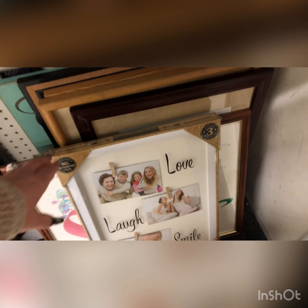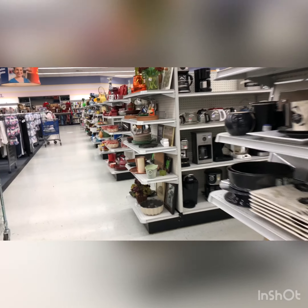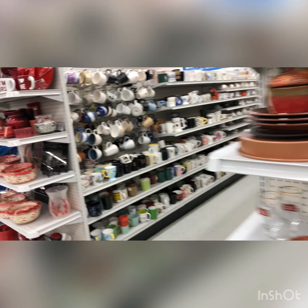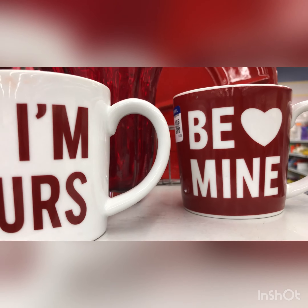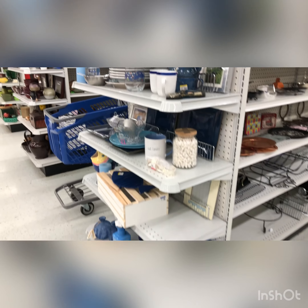I checked this framed work area for art one more time to make sure there wasn't another piece. There are five pieces that go along with the piece I purchased for $7.99, worth $1,500 — but I didn't spot anything. So on my way out the door I checked these end caps one more time. I just want to thank everybody for shopping along with me today at the Goodwill in Beaverton, Oregon — it is a great location.